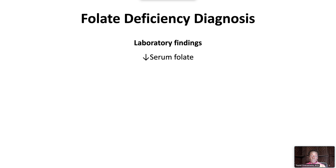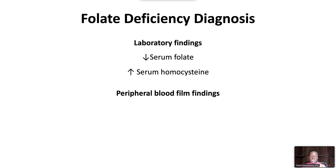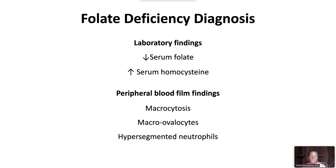Establish a diagnosis with a low serum folate measurement. However, a normal level may be unreliable, especially after a meal. An elevated serum homocysteine level has greater than 90% sensitivity and specificity for folate deficiency. Like B12 deficiency, peripheral blood findings include macrocytosis, macro-ovalocytes, and hypersegmented neutrophils.